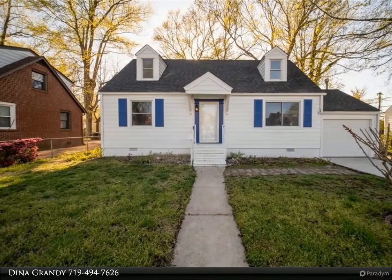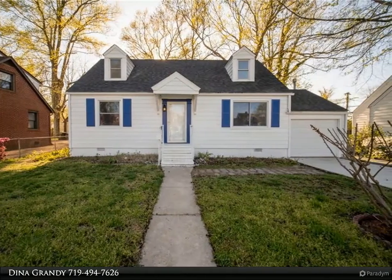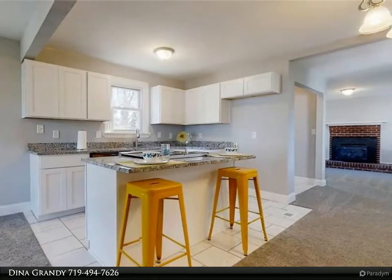This Berkshire Hathaway Home Services Town Realty property video is presented by Dina Grandi. Mid-century bungalow with modern updates on a large lot with fenced-in backyard and one car garage.